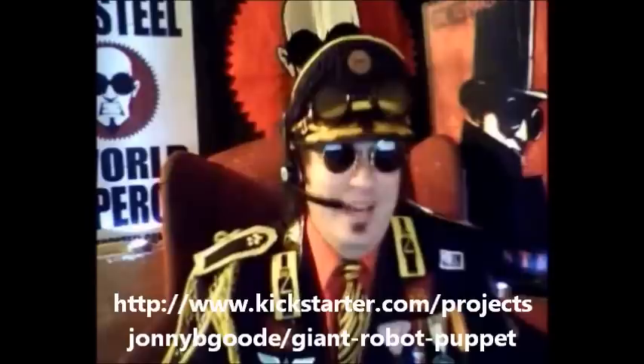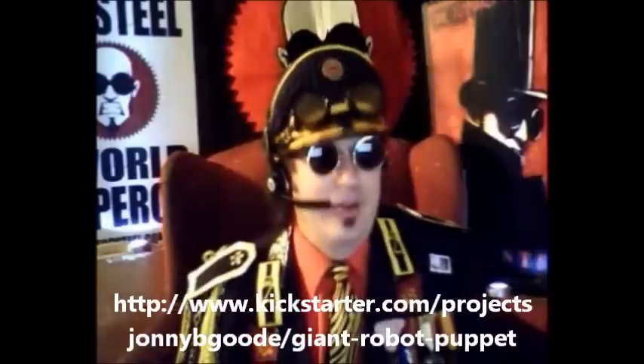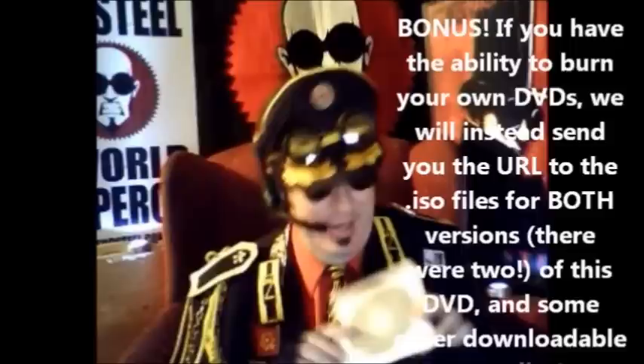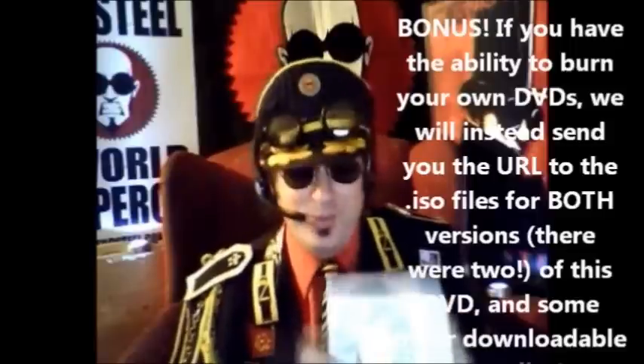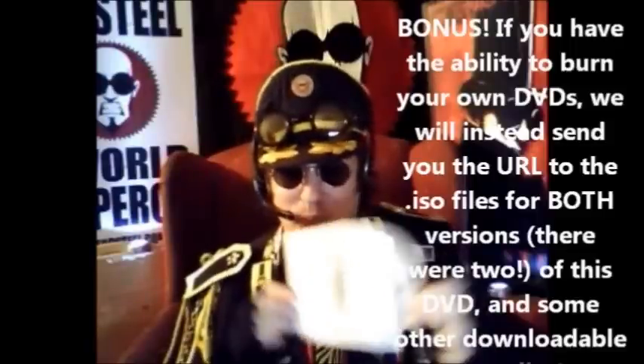Now if you give $10 or more, you will get an official Dr. Steele Propaganda DVD, and it will come in this wanky paper slipcover.